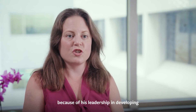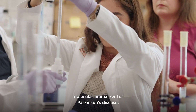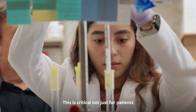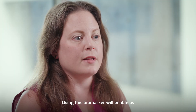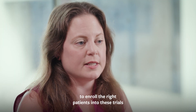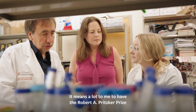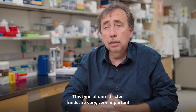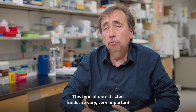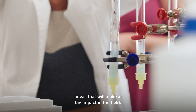We selected Claudio for the Pritzker Prize this year because of his leadership in developing what has become the most influential molecular biomarker for Parkinson's disease. This is critical not just for patients, caregivers, and clinicians, but also for clinical trialists — using this biomarker will enable us to enroll the right patients into trials and set them up for success. It means a lot to me to receive the Robert A. Pritzker Prize. This type of unrestricted funding is very important for pursuing highly innovative ideas that will make a big impact in the field.